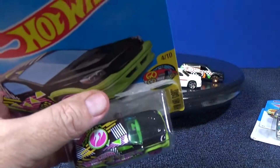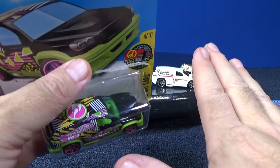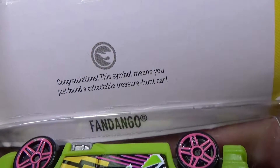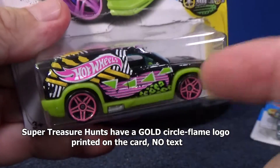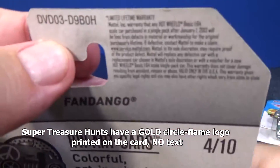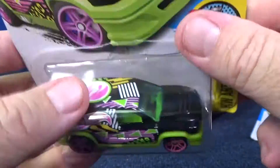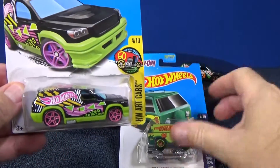What are basic treasure hunts? In the case mixes, there might be a treasure hunt and there might be a super treasure hunt — they're not in every case, they're just randomly inserted. Basic treasure hunts are more common than supers. Basic treasure hunts will have a silver logo behind the car that says 'congratulations, this symbol means you just found a collectible treasure hunt.' It's a regular issue in the assortment but it's more limited. Here in the USA on English cards, we get the case code — letter H — so in the H case, Fandango was a basic treasure hunt with the Circle Flame logo.